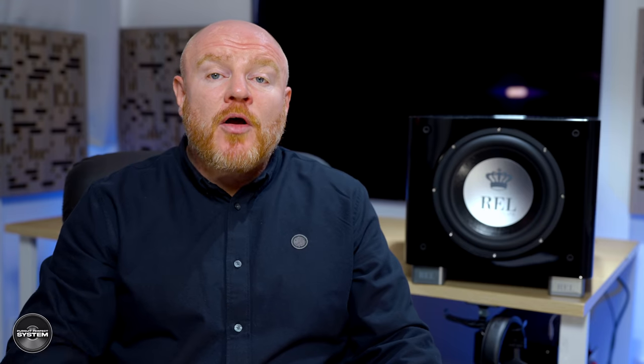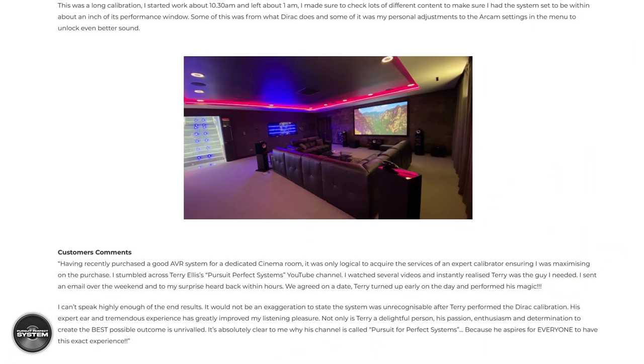The S812 stands out because it can do what REL subwoofers are famous for — it can be fast, work over high level, and it has a harmonically rich, natural sound. But on top of that it can also give big output and be really ass-kicking for home cinema. The first time I experienced this was at a Dirac Live calibration where just two 812s and one 510 fully pressurized a huge room and still delivered excellent musical performance. The 812 really earned my respect that day.